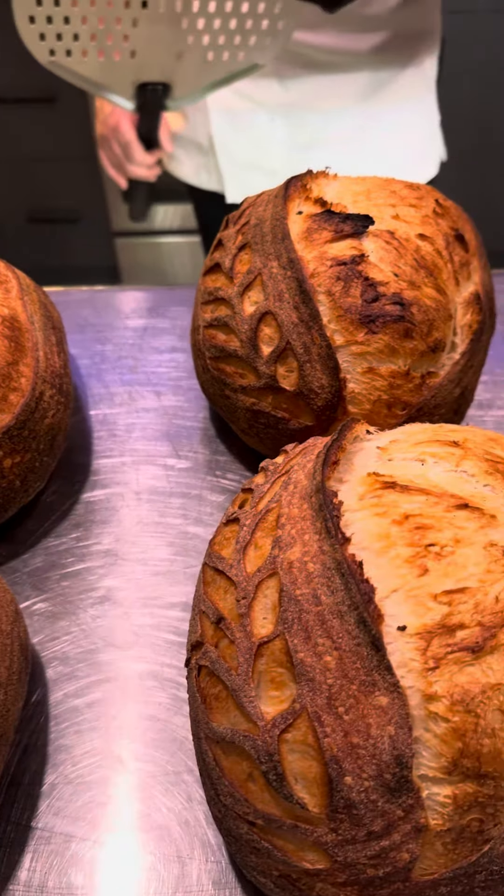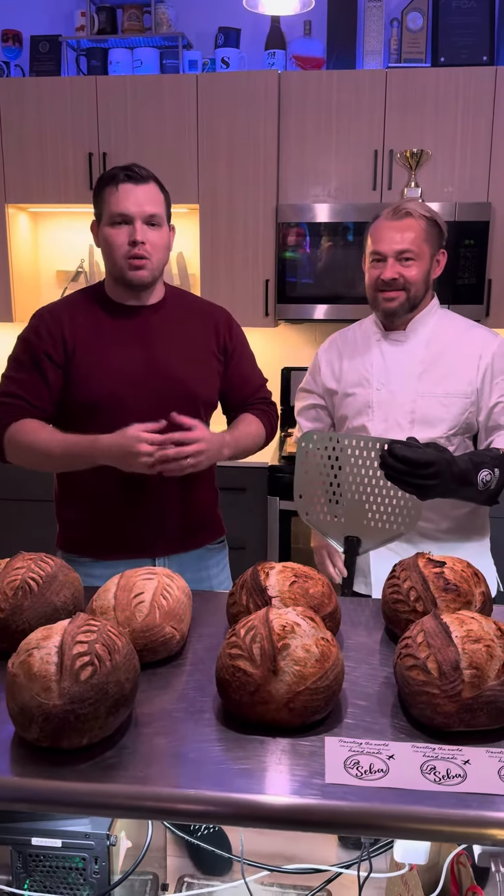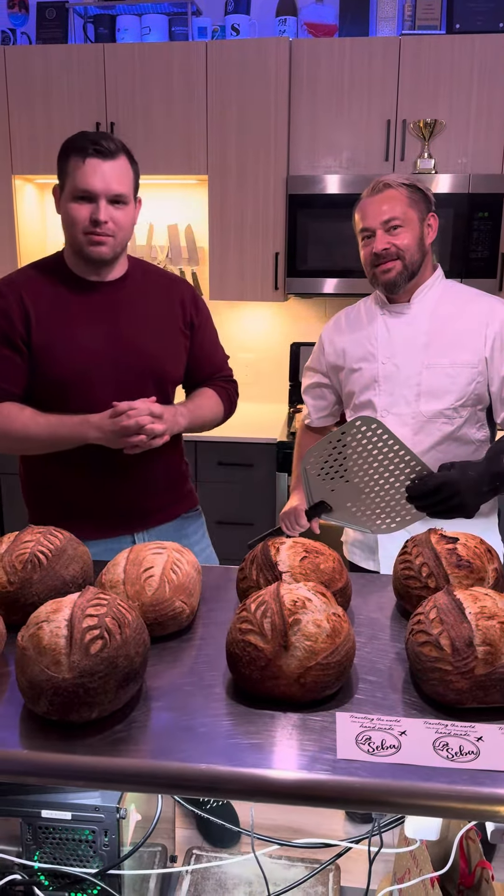Thank you guys so much. Thank you Chef Siva for sharing your craft with us. If you want a piece of bread like this, put your comment below, give us a call and we'll make sure you get it. Thank you.